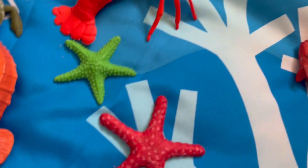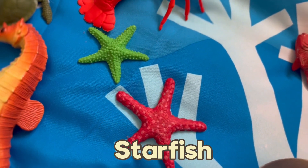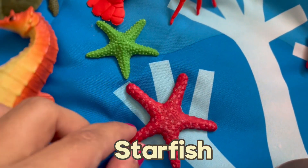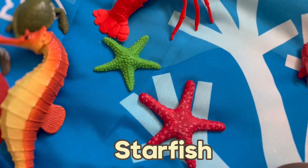Now let's talk about another creature: starfish. Starfish are actually not fish — they're invertebrates. When they lose an arm, they can regenerate it. Isn't that awesome?